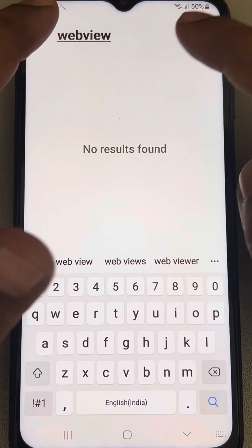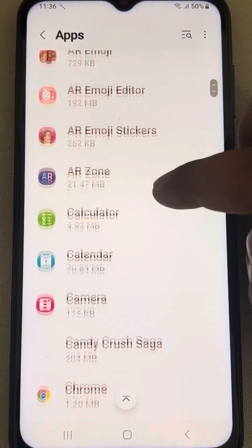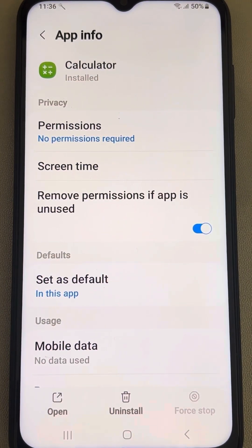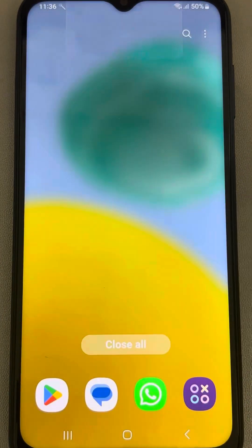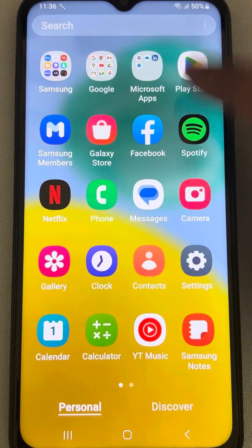Open that app — in my case it is not shown because I have already uninstalled it. Open Android System WebView and uninstall it, then try to open the app again and see whether your issue is resolved or not.